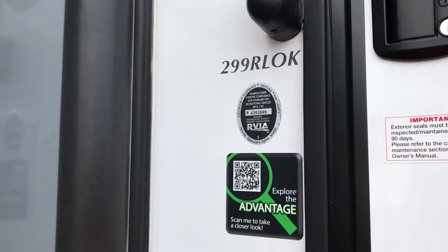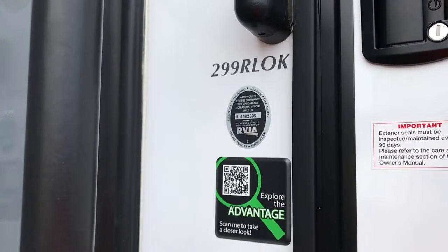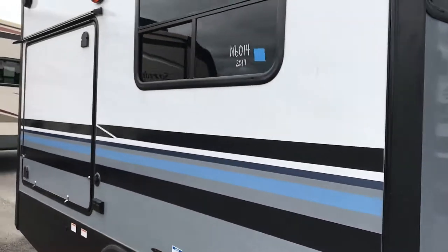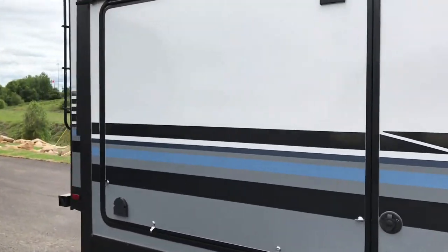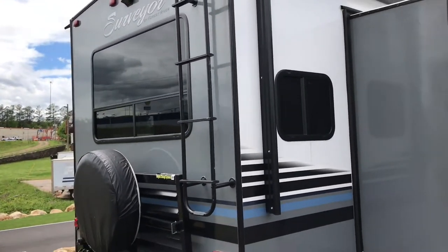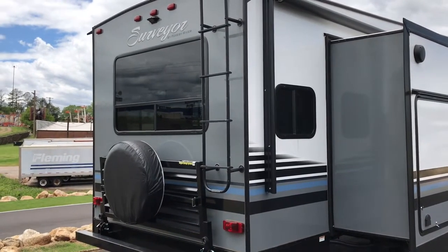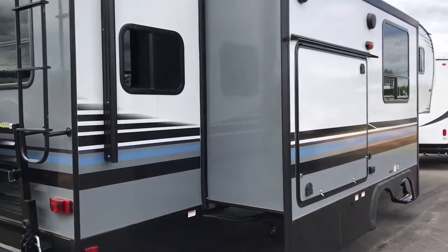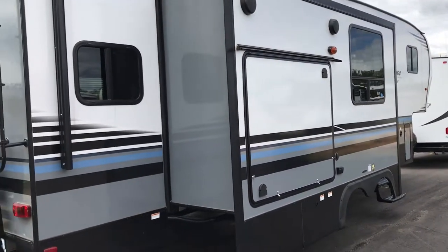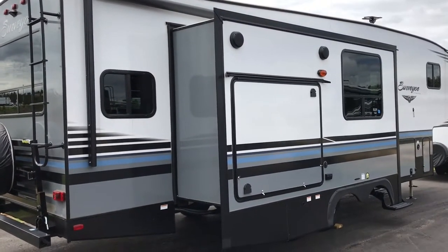This one is a 299 RL — kind of an odd one, but if we inspect the unit we'll find that it's approximately a 30-foot rear living, which we can see by the windows. It's generally true that to get those windows in the rear of the coach you need to be in a rear living model. This one also has an outdoor kitchen, so we can infer this is a rear living outdoor kitchen.